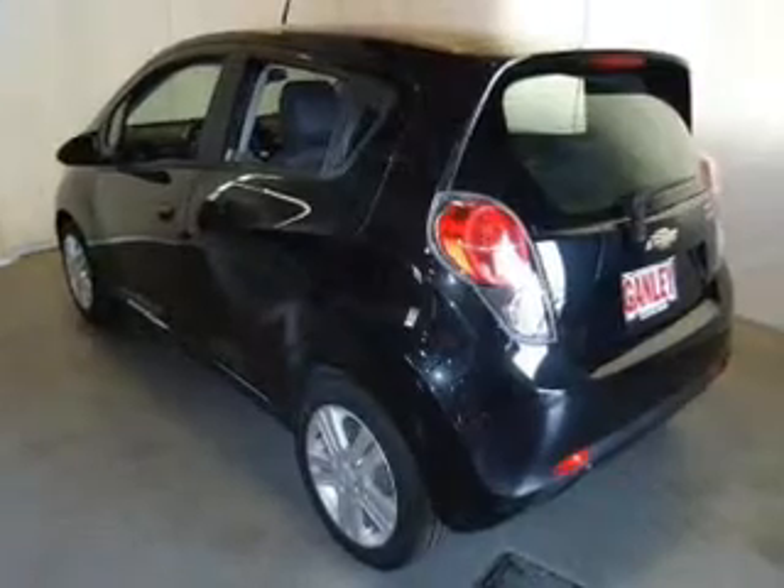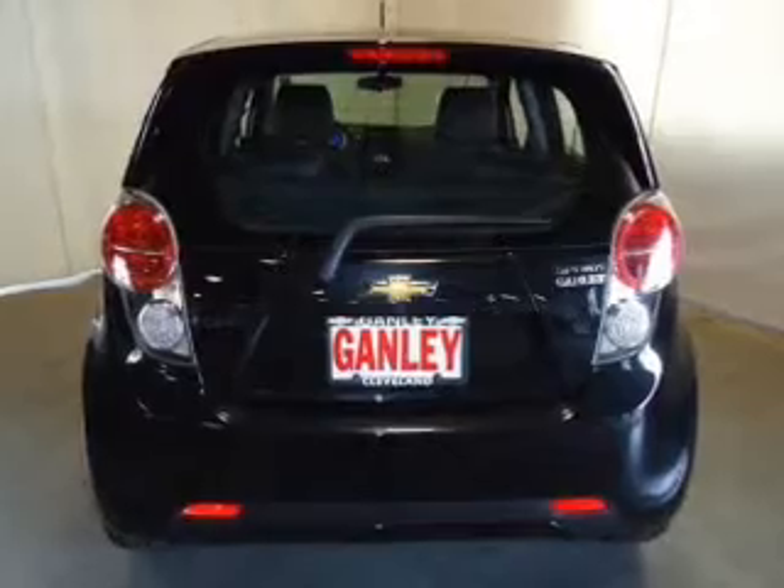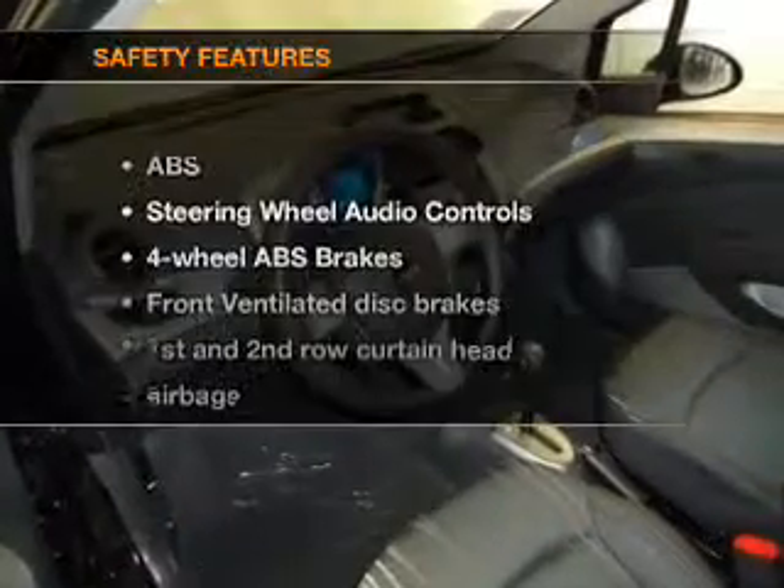Keyless entry, power door locks, power windows, cruise control, Bluetooth wireless, an AM FM stereo with an MP3 player, and satellite radio. If safety is a high priority,